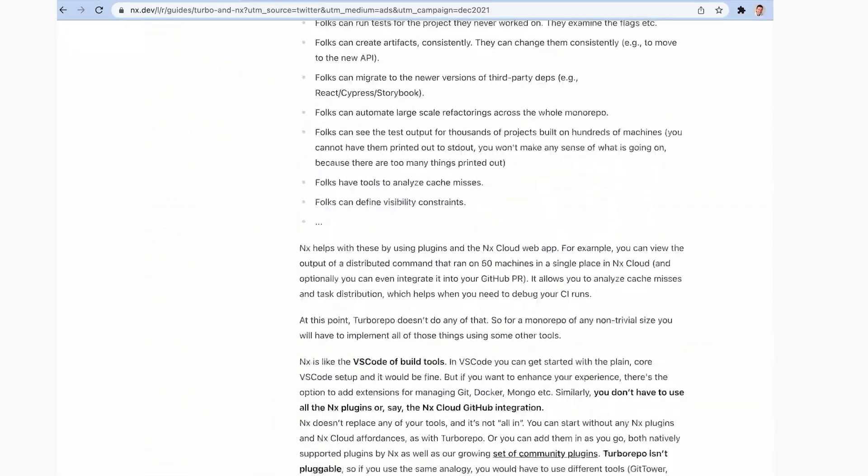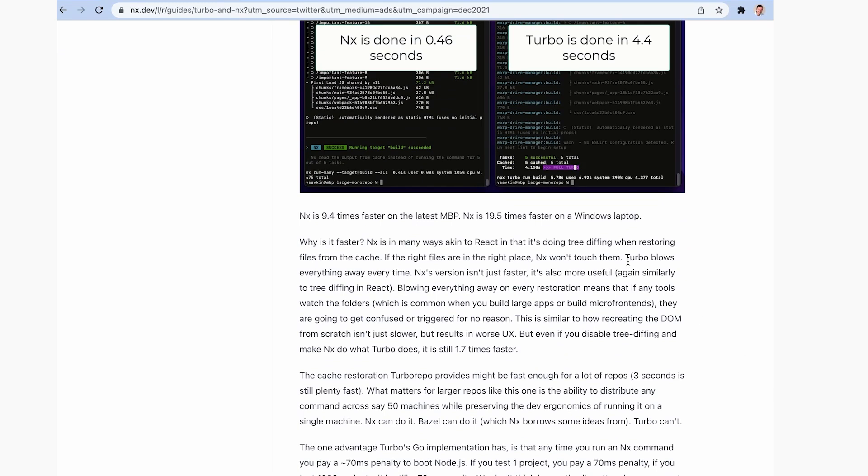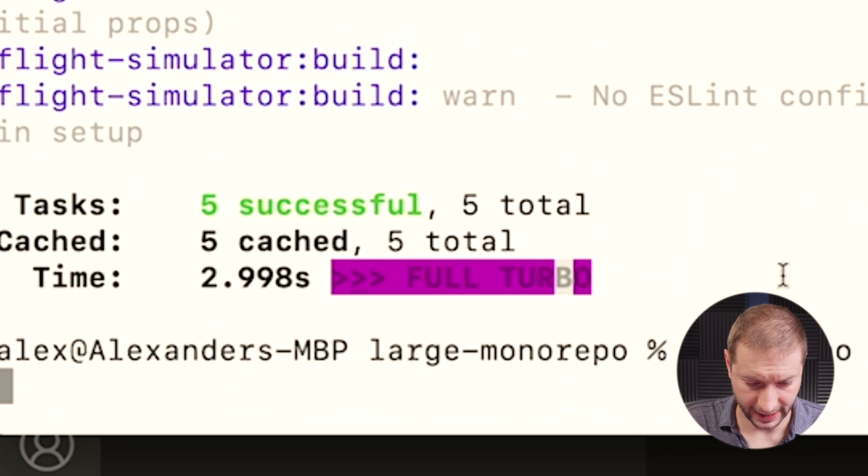When you do that build, it caches the result, and the next time you run the build process it's supposed to use the cache to save time — supposedly, if certain assets were already pre-built. Victor's blog post claims that Turbo Repo doesn't actually do that — Turbo blows everything away when it does rebuilding, which is why NX ends up being faster. Running it again, we get 2.5 seconds, and again 2.5 seconds. It's always around there.